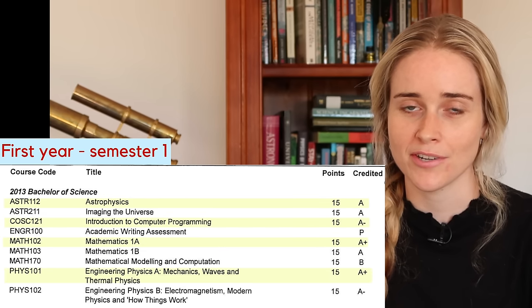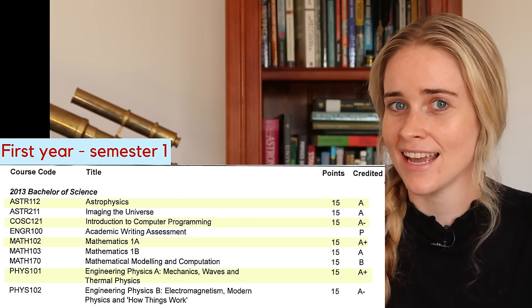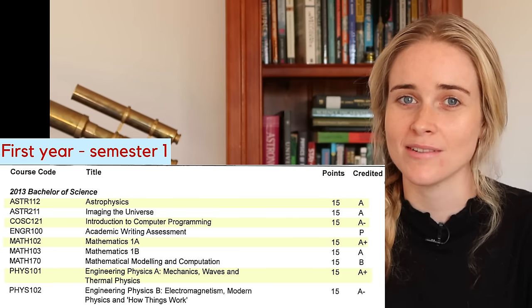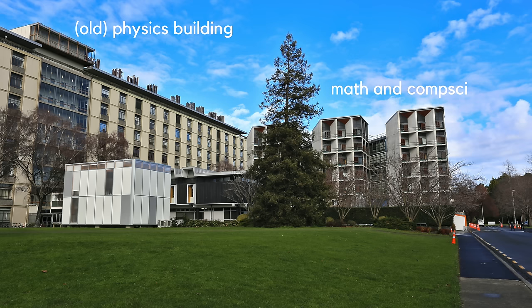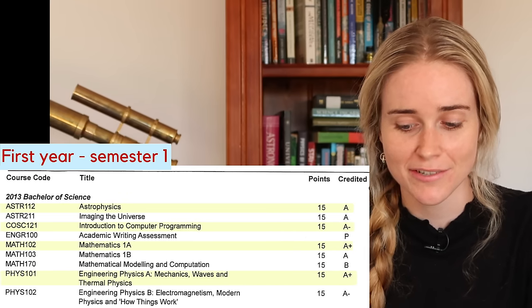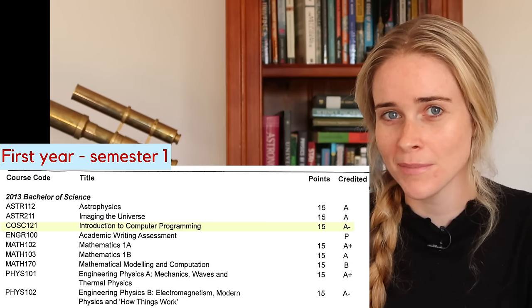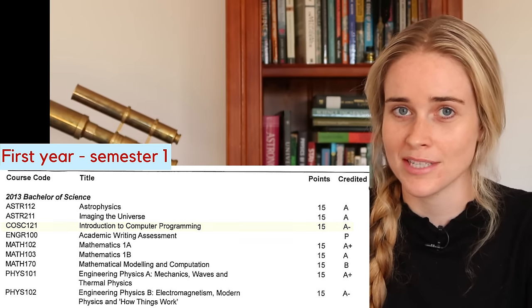My first semester was when I was 17. I got two A pluses, an A, and an A minus. This was probably one of my best semesters at uni because I was fresh out of high school — motivated, hardworking, and fairly organized. I actually remember reading and studying lecture materials before showing up to lectures, which is a good practice but not something I was able to keep up for very long. I took courses in math, physics, astrophysics, and computer science. The computer science course was definitely the most difficult for me, as it was my first introduction to any concepts of coding.